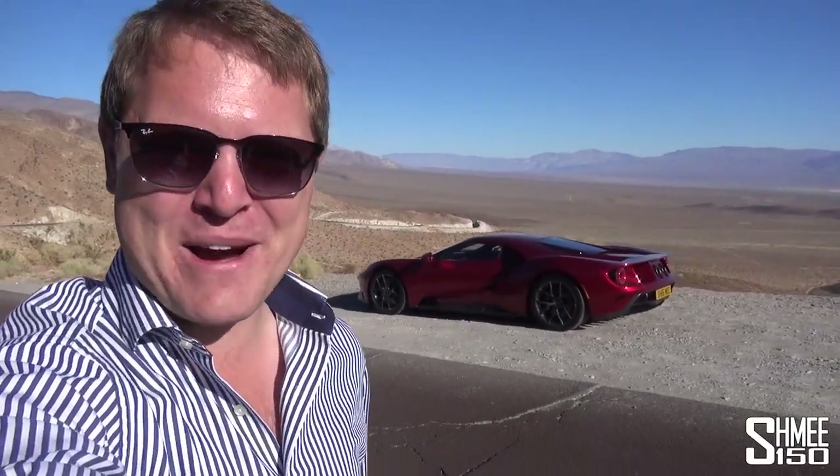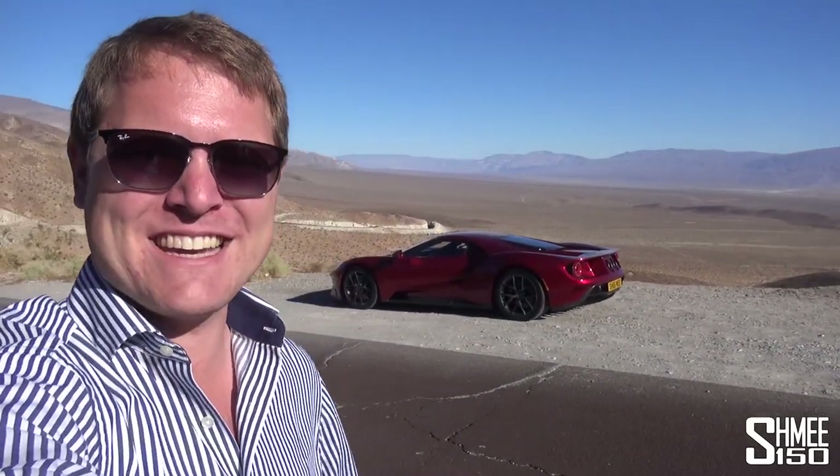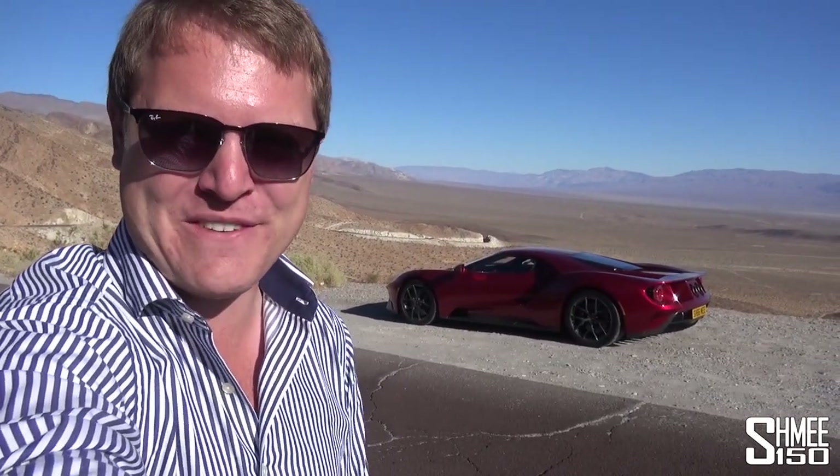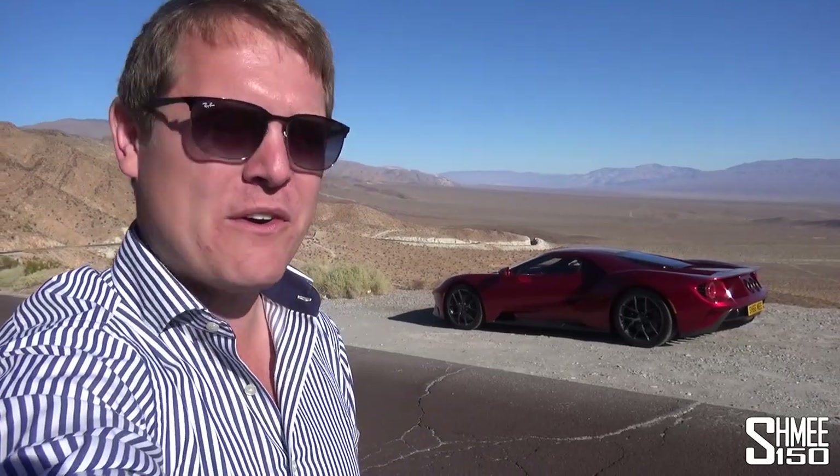Hi guys, I'm Shmi. Good morning and welcome back to the channel, where today you join me with the Ford GT here in Death Valley.